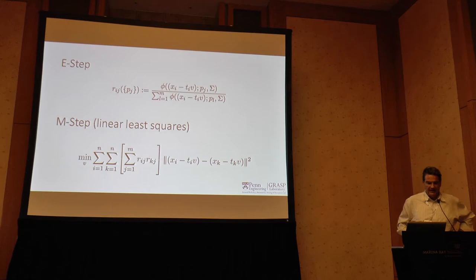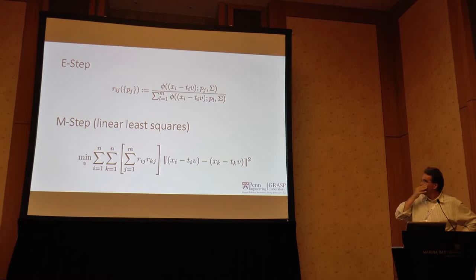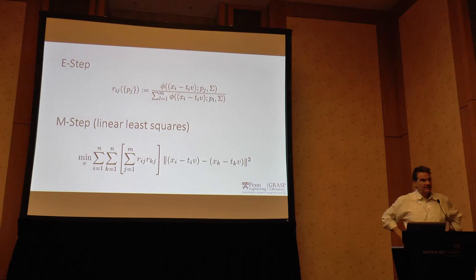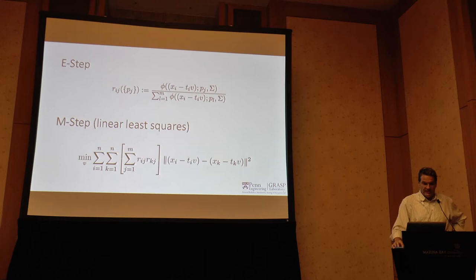The E-step is easy to solve: assume a Gaussian distribution with mean around the projection of the geometric feature and its covariance. This gives a closed-form expression for the belongingness of every event to a particular feature. After finding this, you plug it in and get a large linear system for V, which of course suffers from all the problems of optical flow computation — including the aperture problem or, if there is flickering, an impossible solution.